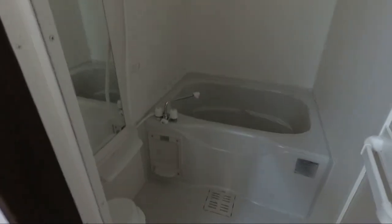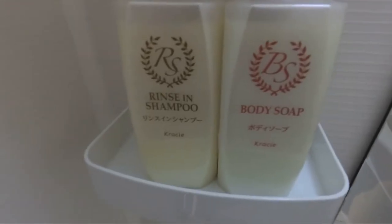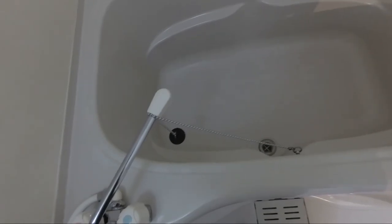Look at the shower — the shower is like its own self-contained unit. Got soap and shampoo. Pretty big tub actually.